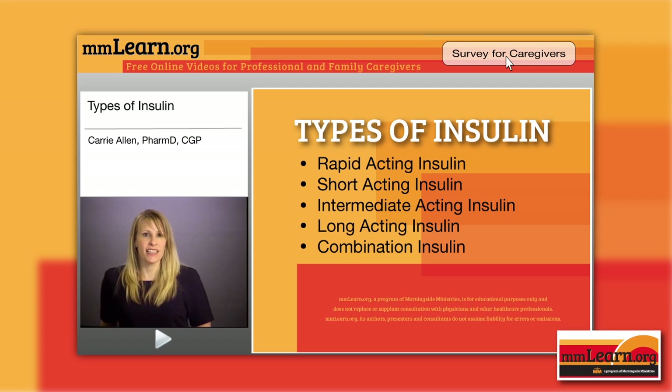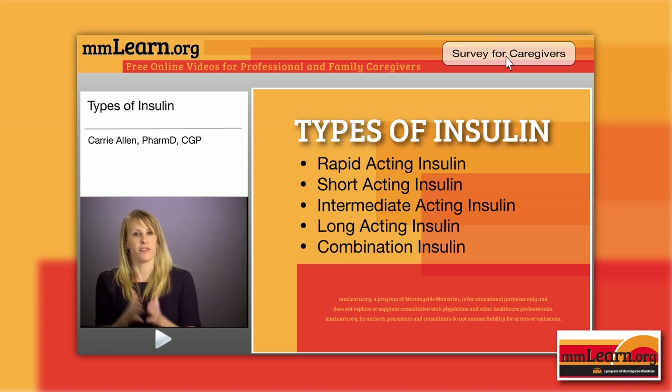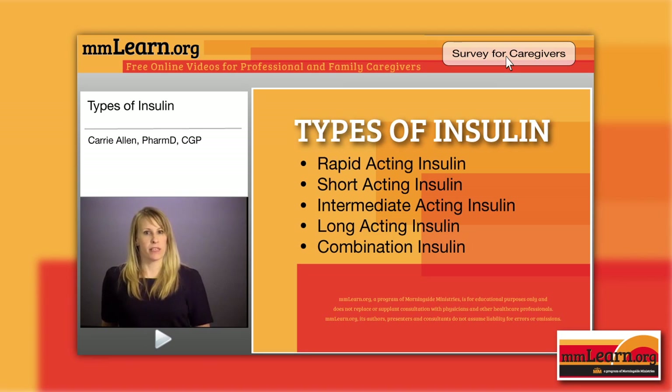Long-acting insulins are your basal insulins. We have Levemir, Lantus, and Toujeo. Levemir is detemir and Lantus is glargine — both are U100 insulins given once or twice daily. Levemir can be given once or twice daily as labeled. Lantus is labeled once daily, however when people are using greater than 50 units at one time, we tend to split it into twice daily — two different injections. We do not mix any of these long-acting basal insulins in the same syringe with any other type of insulin. Levemir is good for 42 days — pen or vial — and Lantus is good for 28 days — pen or vial — after opening or storage at room temperature.